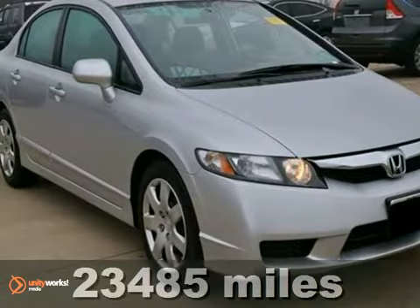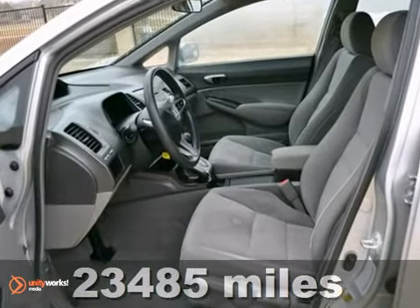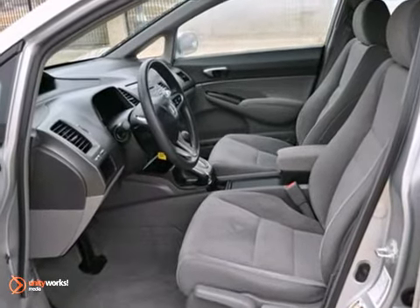Certified 2011 Honda Civic LX with low miles and unmatched reliability. It is fuel efficient with 36 miles per gallon highway.